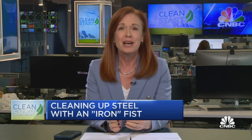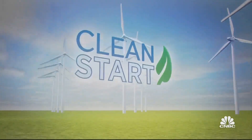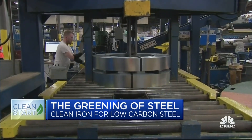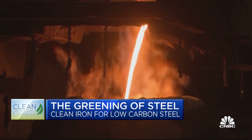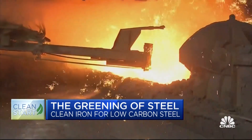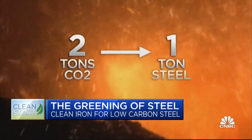Steel is considered the world's most important construction material, used in everything from skyscrapers to cars to cargo ships. But it is anything but green. Lowering its carbon footprint will require something of an iron fist. Steel is an integral part of the clean energy transition — it's used in electric vehicles, wind turbines, and new infrastructure. But making steel is a dirty process. 70 percent of the steel produced globally is made in blast furnaces fueled by coal, which results in two tons of carbon dioxide for every ton of steel produced.